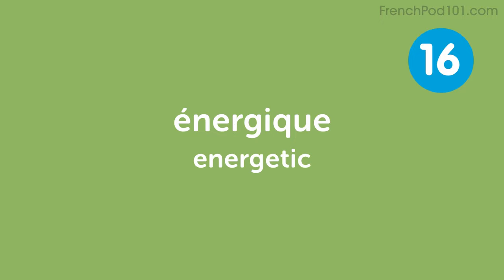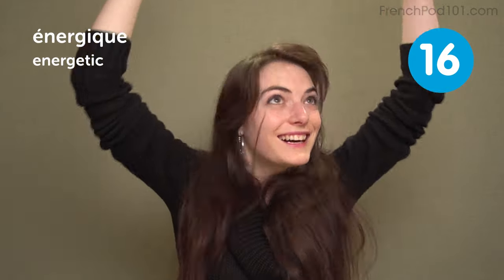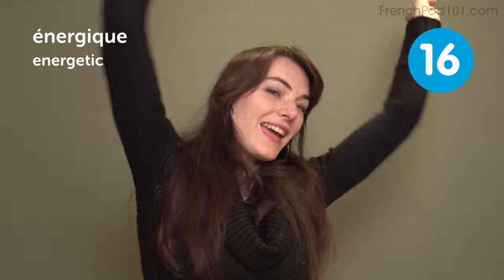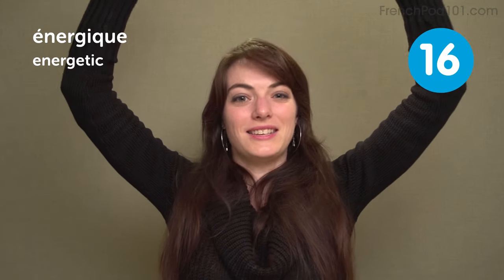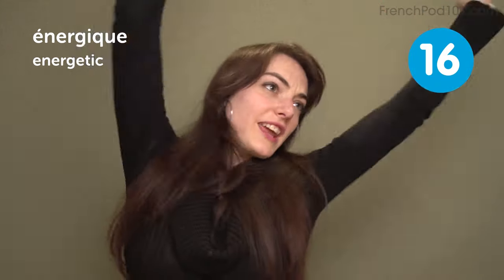Énergétique — energetic! Yeah! Give me an L! Give me a Y! Give me an A! Yeah! I'm also very energetic today. Énergétique! Thank you.